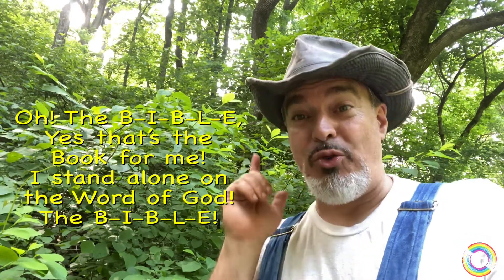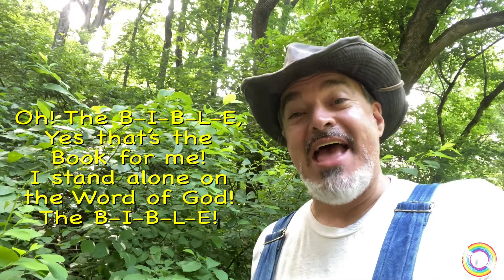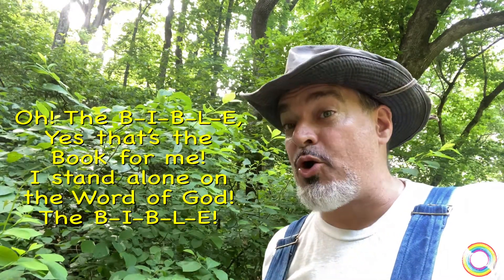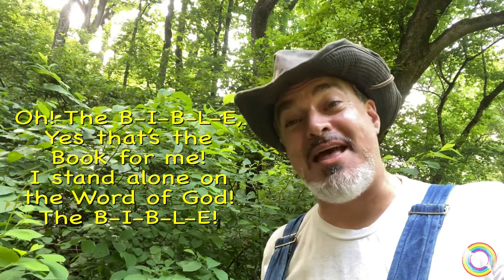Hey, kids, would you like to sing another Christian song? How about the B-I-B-L-E? Oh, the B-I-B-L-E — yes, that's the book for me. I stand alone on the word of God, the B-I-B-L-E.